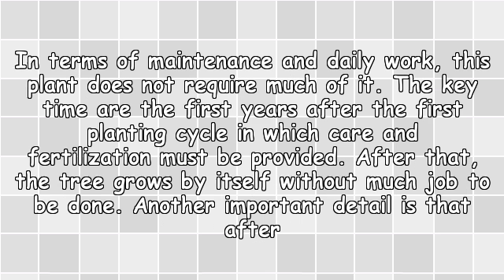In terms of maintenance and daily work, this plant does not require much of it. The key time is the first years after the first planting cycle, in which care and fertilization must be provided. After that, the tree grows by itself without much work to be done.